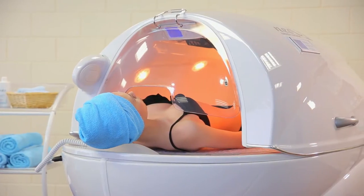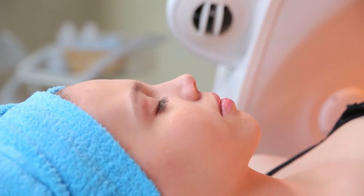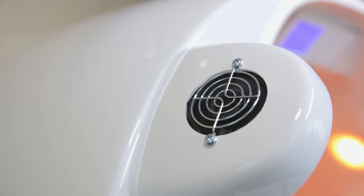The customer's head stays outside of the capsule during the treatment and is not subjected to heat. Additional comfort can be achieved by turning on the refreshing face fan.